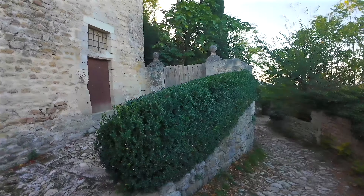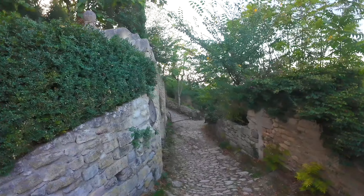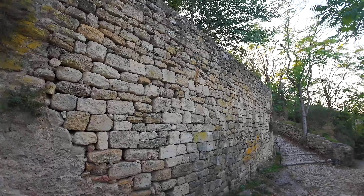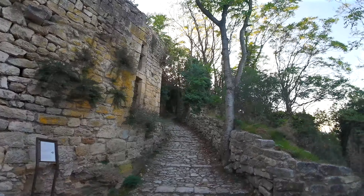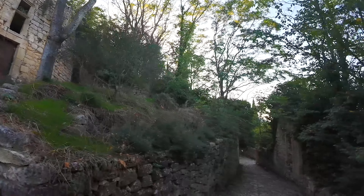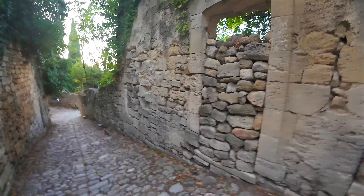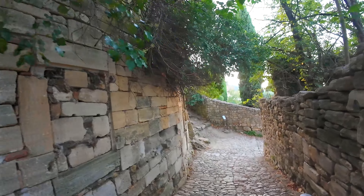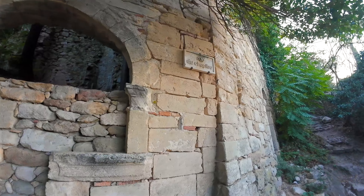We also discovered some tastefully restored houses. Their owners didn't hesitate to add Gothic twin windows or Renaissance-style mullion windows. We also glimpse old shops that still retain their beautiful vaulted archways.